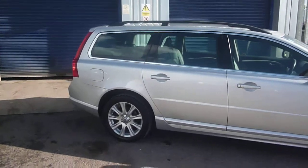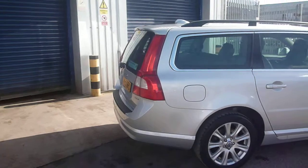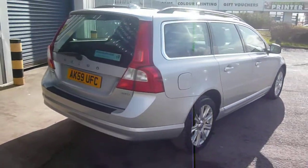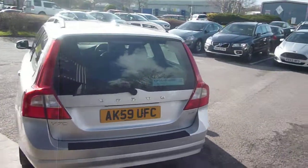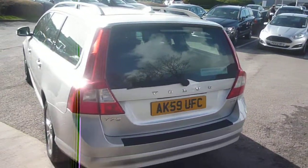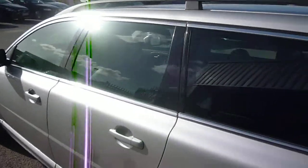The vehicle is finished in silver metallic with off-black leather upholstery, was registered in September of 2009, has had two owners, and has done a little over 115,000 miles.